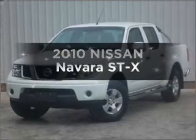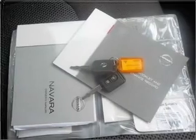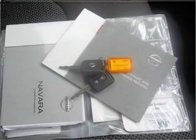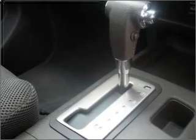Check out this 2010 Nissan Navara. This vehicle has all the features you could dream of, with an efficient four-cylinder engine that responds smoothly to its five-speed automatic transmission.